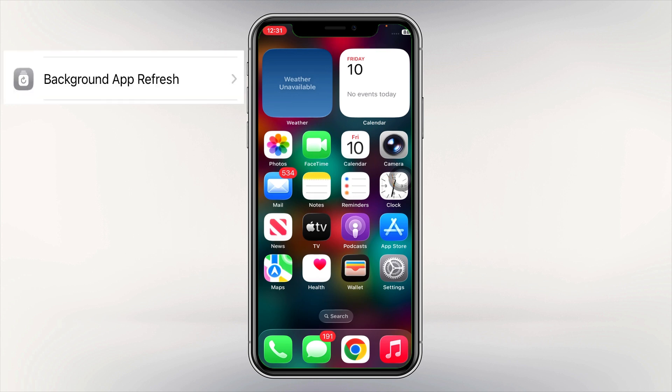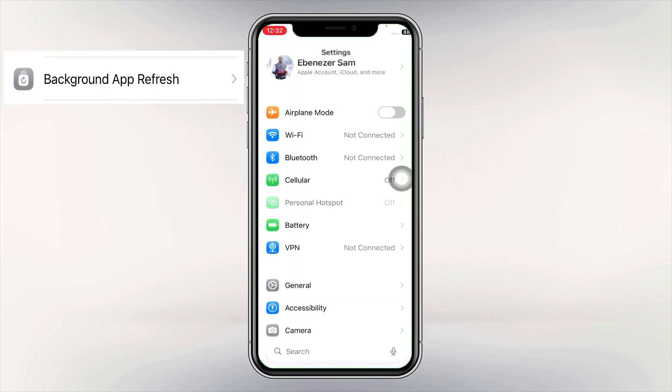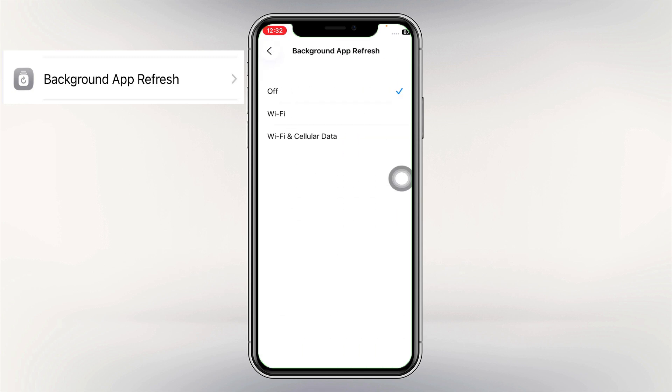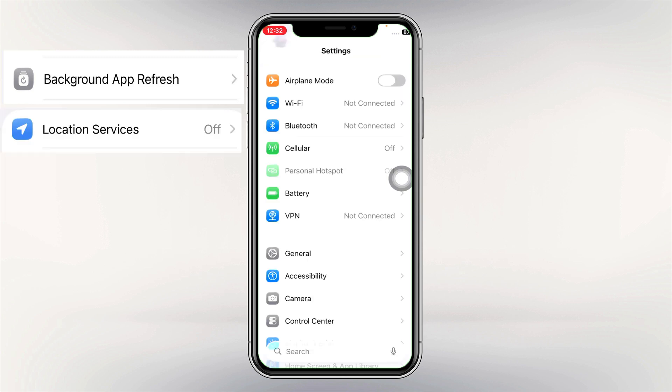Tip number one: turn off Background App Refresh. Go to Settings, choose General, then Background App Refresh, and make sure you turn it off. This will help keep your battery lasting longer.